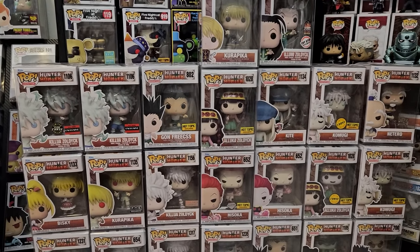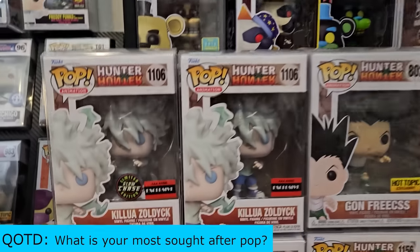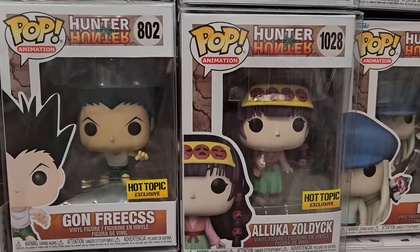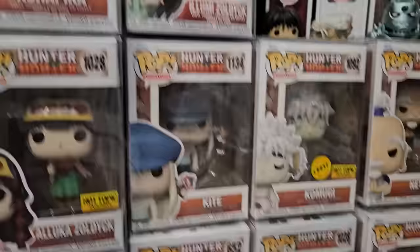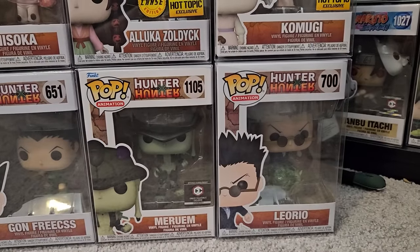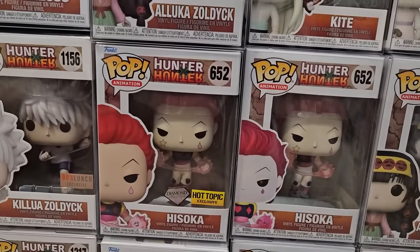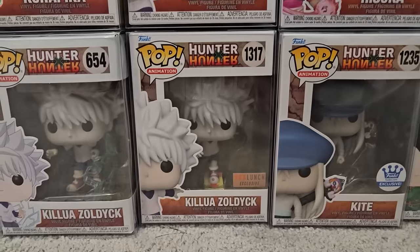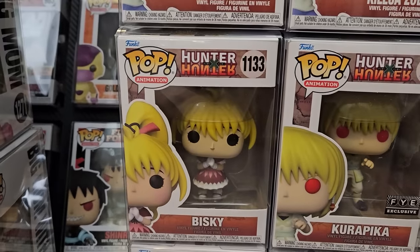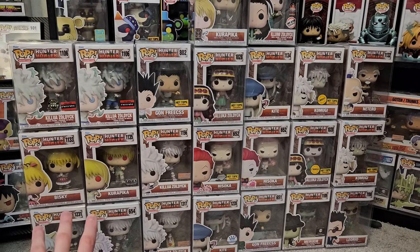Moving on over here, we do have a decent amount of the Hunter x Hunter collection. Up top we have Karapika as well as Illumi Zoldek, the Toy Stop exclusive. We also have a Killua Chase set of him and Godspeed, Gon Freaks from Hot Topic, Alika Zoldek with her chase, Kite, the Komagi Chase, and Netero. Down here we have Leorio, Meruem, the regular Kamen Gon, Kite the Funko Shop exclusive, Hisoka the Diamond Collection, Killua Zoldek on the skateboard, the first Killua Zoldek, Pito, Biski, Karapika FYE, and the Killua with Yo-Yo. That's all the Hunter x Hunter pops for this stream.